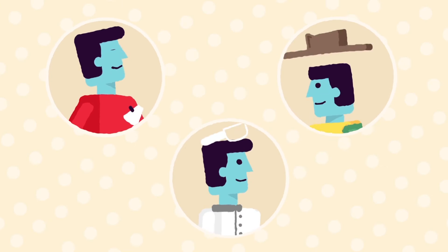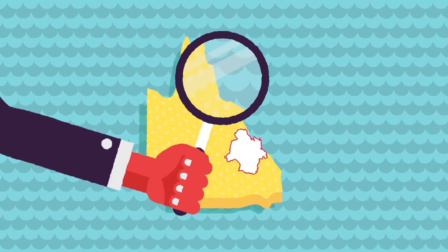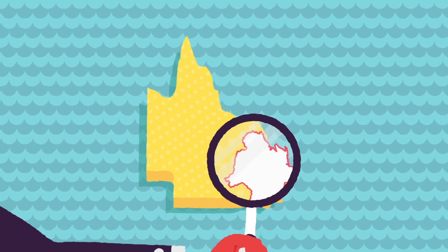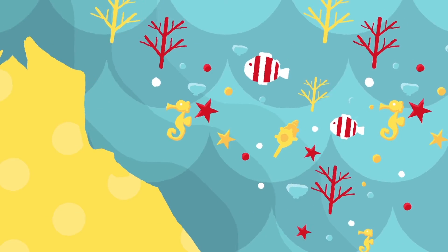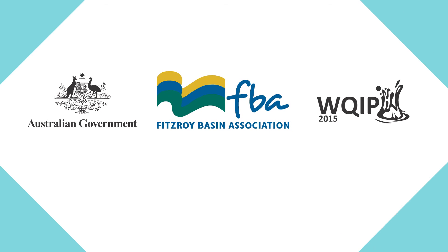By collaborating with scientists and experts in the region, we've identified key target areas that will provide the greatest benefit in the shortest time. By following actions identified in our plan, we'll help protect our reef and see it thrive into the future.